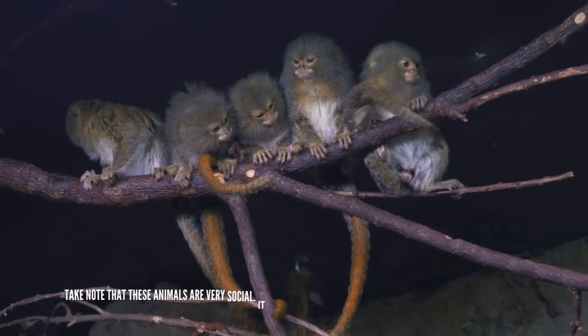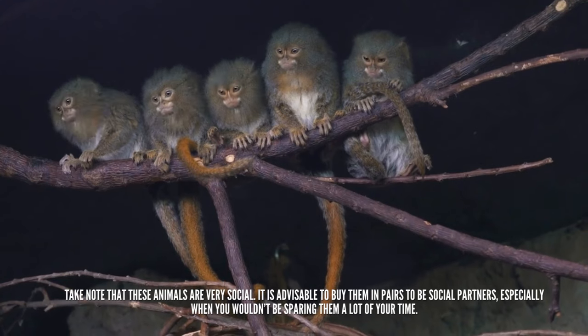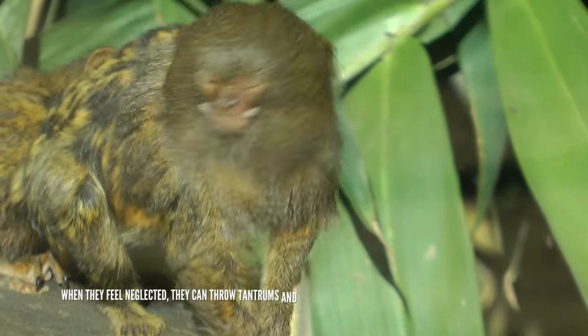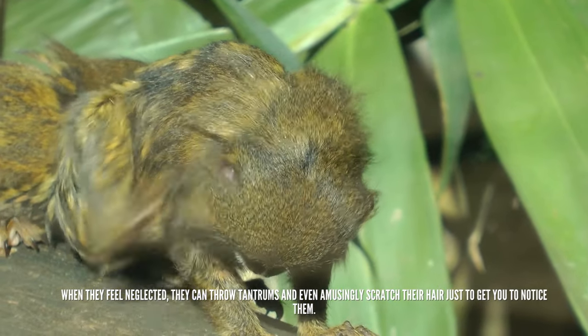Take note that these animals are very social. It is advisable to buy them in pairs to be social partners, especially when you wouldn't be sparing them a lot of your time. When they feel neglected, they can throw tantrums and even amusingly scratch their hair just to get you to notice them.